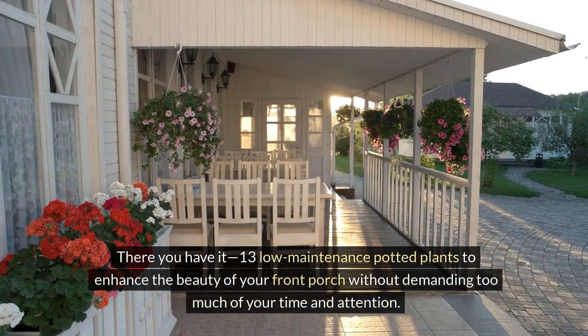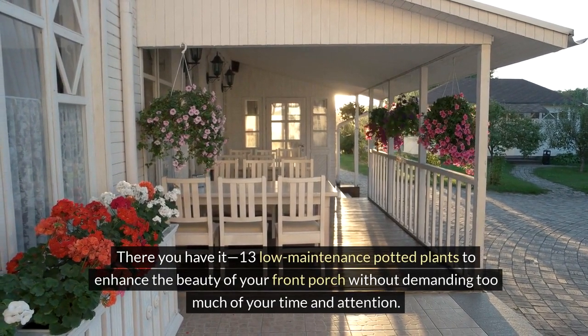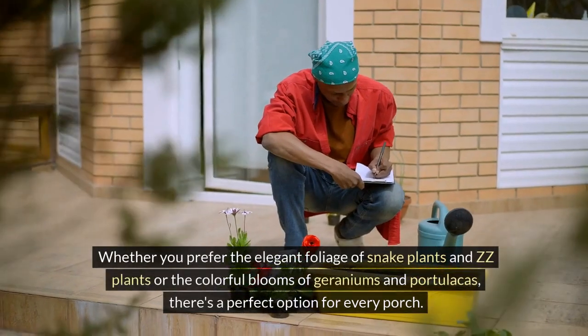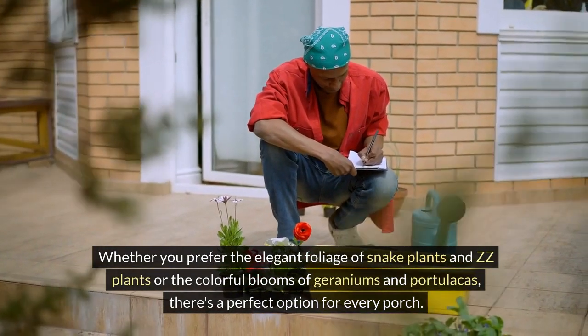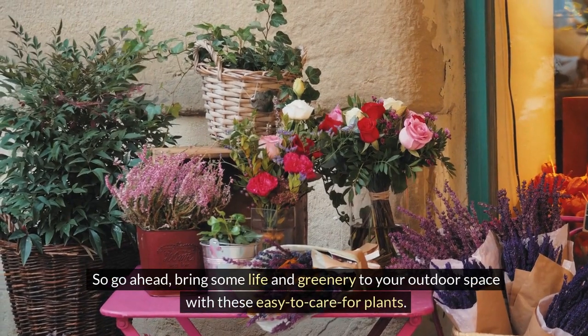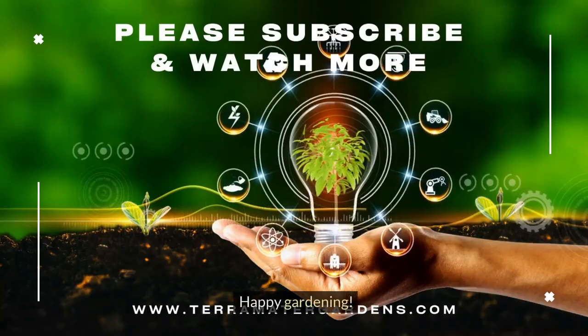There you have it, 13 low-maintenance potted plants to enhance the beauty of your front porch without demanding too much of your time and attention. Whether you prefer the elegant foliage of snake plants and ZZ plants or the colorful blooms of geraniums and portulaca, there's a perfect option for every porch. So go ahead, bring some life and greenery to your outdoor space with these easy-to-care-for plants. Happy gardening!